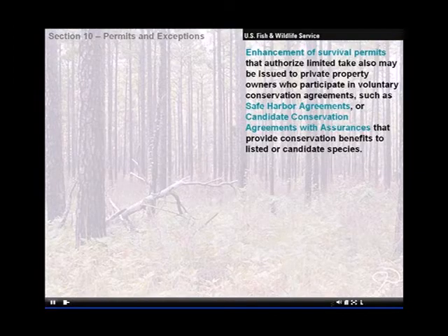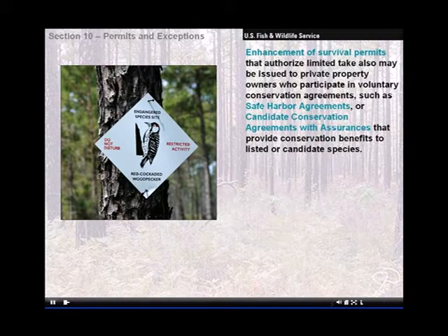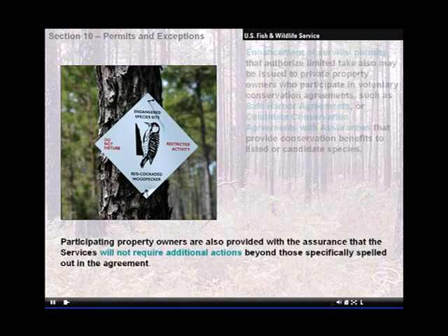Enhancement of survival permits that authorize limited take also may be issued to private property owners who participate in voluntary conservation agreements, such as safe harbor agreements or candidate conservation agreements with assurances, that provide conservation benefits to listed or candidate species. Participating property owners are also provided with the assurance that the services will not require additional actions beyond those specifically spelled out in the agreement.